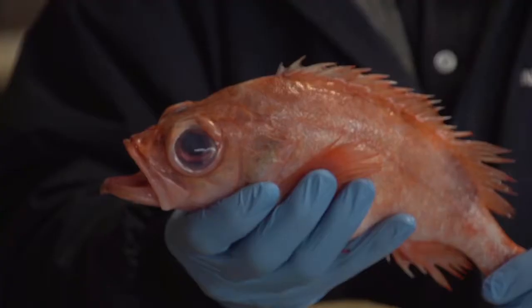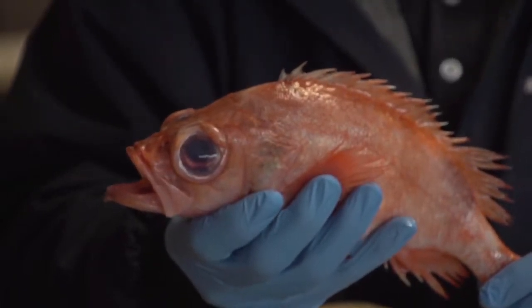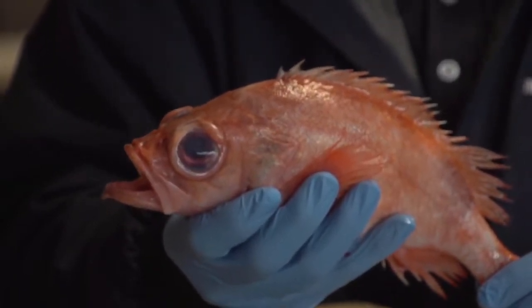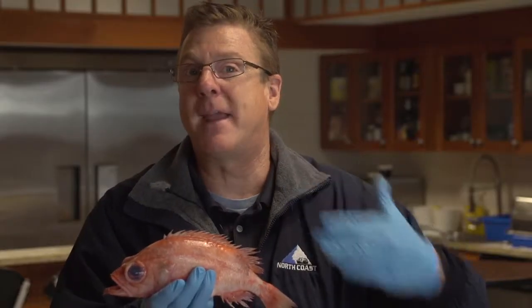We here at North Coast Seafood developed a plan for school kids. It's called Real Food for Healthier Kids. Seafood is brain food. It not only helps your brain be a better thinker, but it helps your body be a stronger, healthier person as well. We take it to the next level and make it taste great.